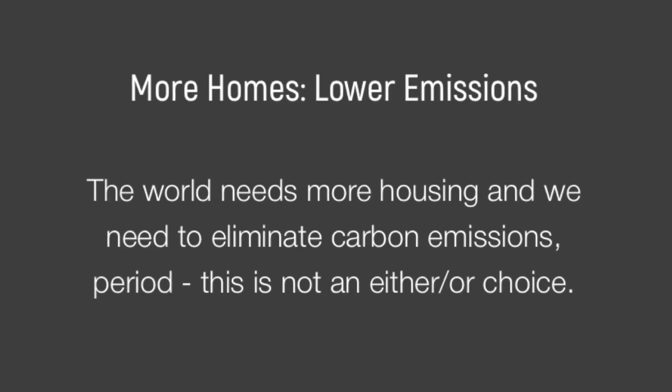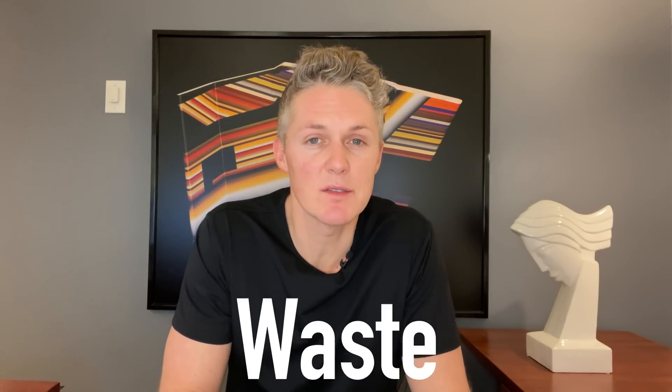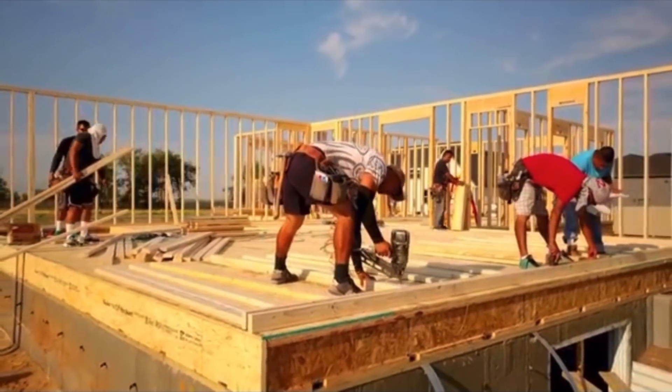Mighty Buildings is shaking things up in multiple ways, but one that I think sets them apart from others in their space is their commitment to sustainability. I don't know of another manufacturer in North America as committed as they are. They have a goal to be carbon neutral by 2028 and say their 3D printing technology allows them to build with 95% less waste than traditional construction methods.